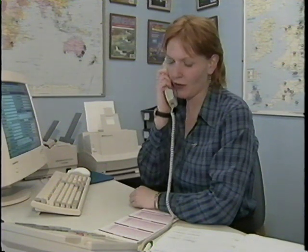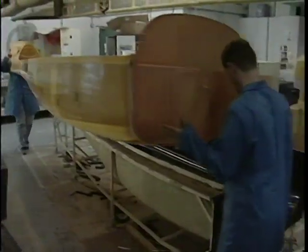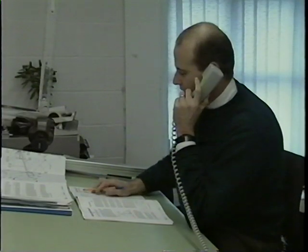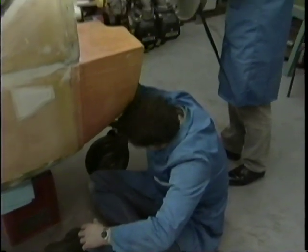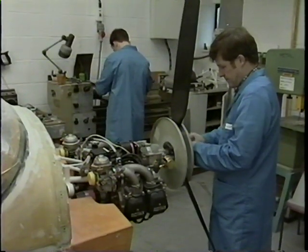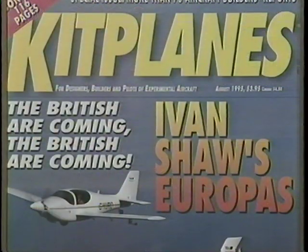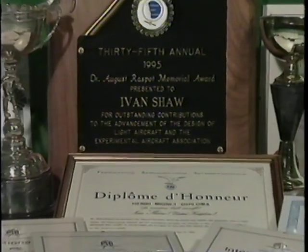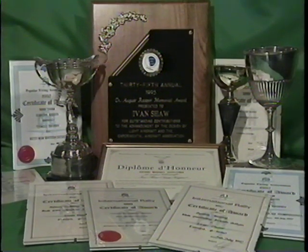At Europa, there's a dedicated team working for the builder. Manufacturer of the kits, sales support, builder support helpline, and research and development are all under one roof, to provide a total quality product and service. Since its launch, the Europa has received great acclaim by the world's flying press and recognition in the form of awards and commendations from many aviation bodies, notably in the fields of innovation and design.